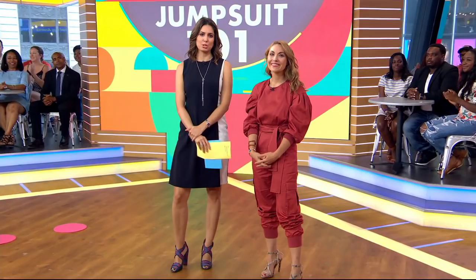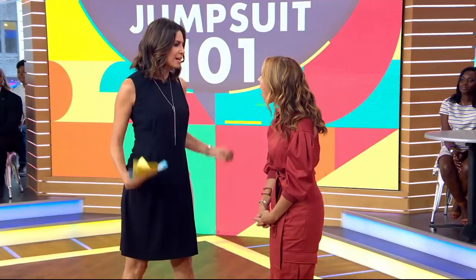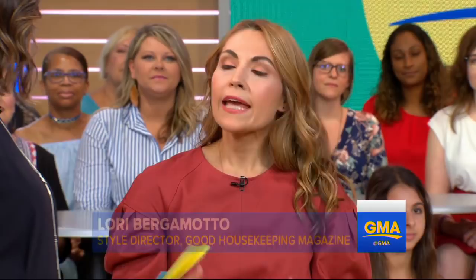We are back now with how to make one of the summer's hottest trends work for you: the jumpsuit. ABC's Good Housekeeping and a member of our family, Lori Bergamotto, is here to show us how to pull off the look. Welcome to you, and you are pulling it off very well. I have always wanted to do the jumpsuit and I cannot find one that fits, so perfect girl for this segment. Cecilia, we are going to make you a convert into the jumpsuit nation.